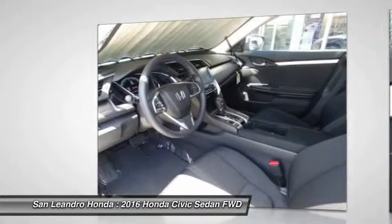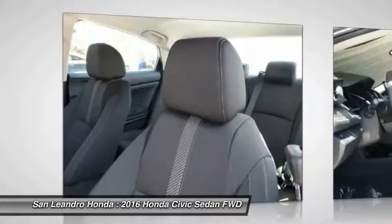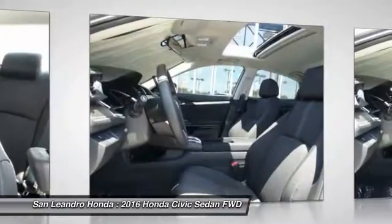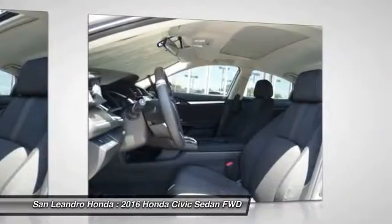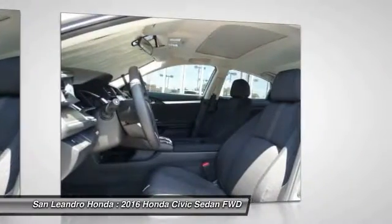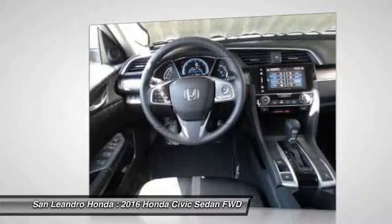San Leandro Honda's new car website offers a large inventory of new Honda Civic XT models to shop from and research Honda's new products before coming in for a test drive. Today is the right time to purchase a 2016 new Honda Civic XT during the Bay Area's Honda Sales Event, serving the Greater Fremont Area.